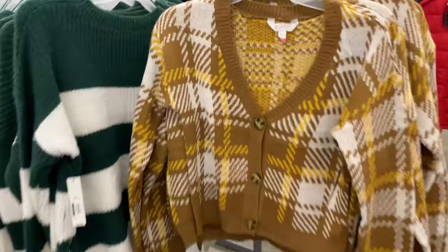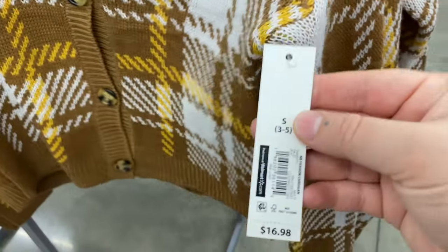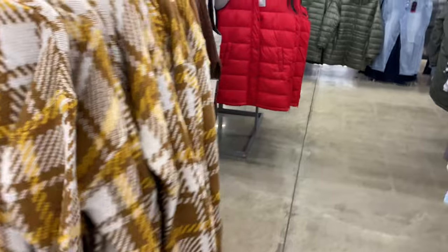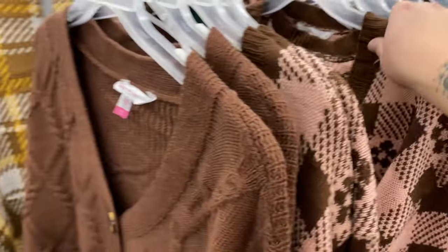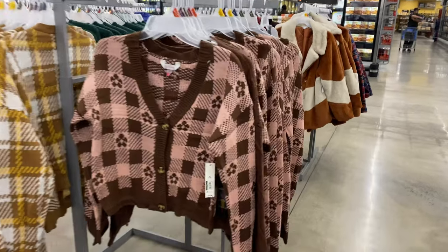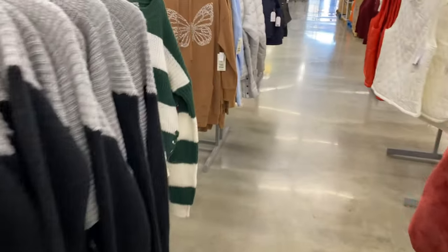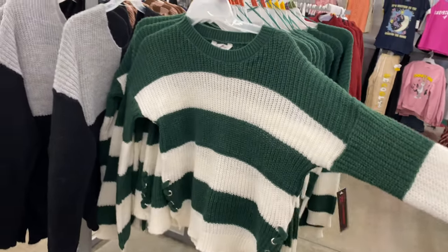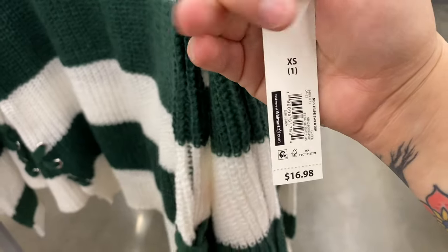Here we have some more sweaters for $17 by No Boundaries — they're kind of cropped, have a couple buttons, and are long sleeve. We've got a brown, yellow, and cream plaid, and then a solid brown one. They've also got a pink and brown one with little daisies in the checkers. There's another one of those wear-two-ways sweaters in black and gray, and then a sweater with green and cream — crew neck with little lace-ups on the sides. Pretty soft for about $17.